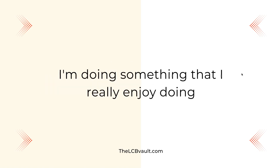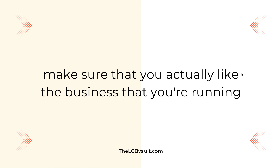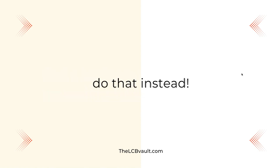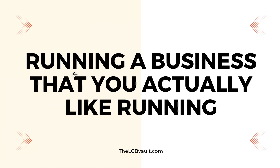My point being, I'm doing something that I really enjoy doing. If you want to get results in any business, make sure that you actually like the business that you're running. If you have recently started LCB — that's low content book publishing — and have found out that it's not for you, then stop creating books. Find a business that you can see yourself running for years and do that instead. Staying consistent, treating your business like a business, and showing up and working on some area of your business each and every day, along with constantly learning and improving, becomes a lot easier when you're running a business that you actually like. That's the main factor which has helped me sell 66,000 plus books — I'm running a business that I actually enjoy running.